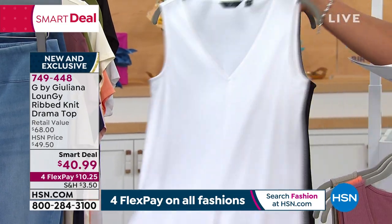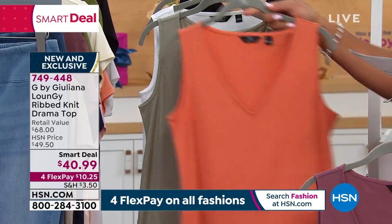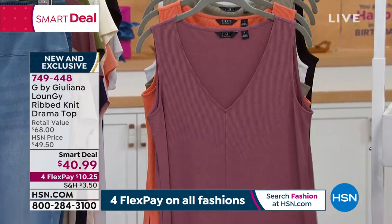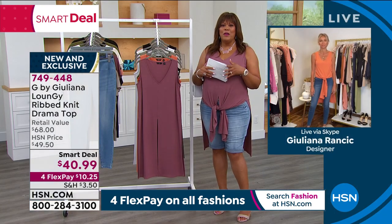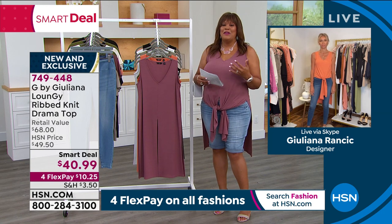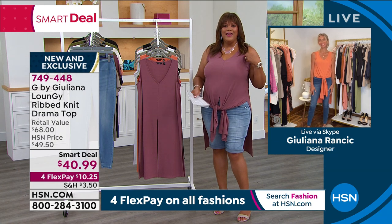Juliana Rancic — TV personality, entrepreneur, mom, wife, fashion designer extraordinaire. Her dad was an incredible professional Italian seamstress, so she had to get it right and represent the family. Good morning, Juliana! I'm so glad you're rocking it. You are looking gorgeous in that plum color. I actually listened to you earlier in the hour — right now is a great time to pick up pieces that work for the warmer months but also transition very well into the cooler months.